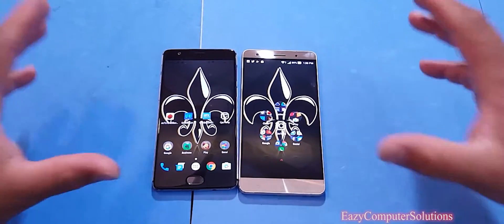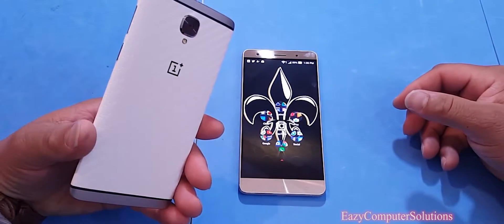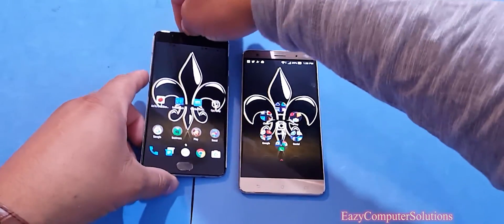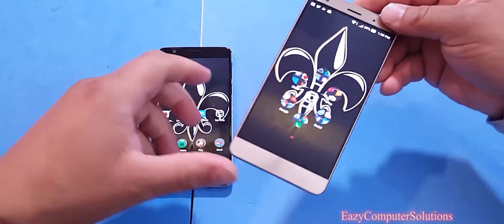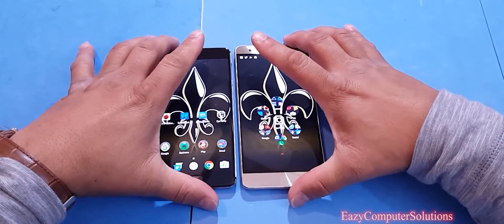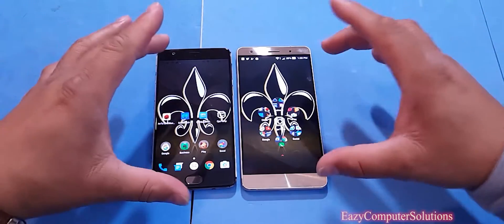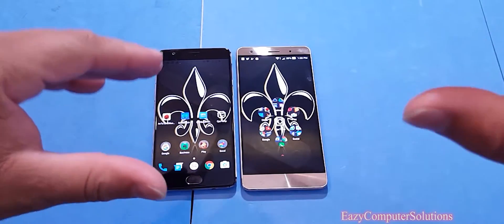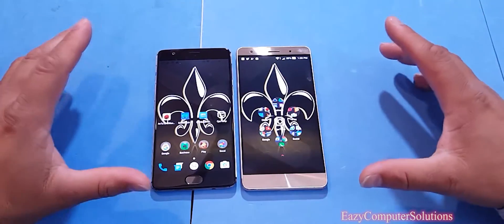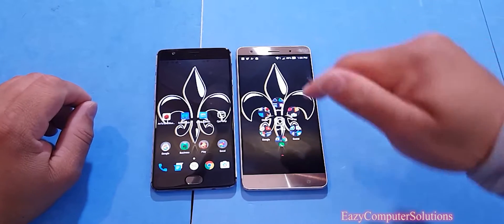Out of all the devices that I do benchmarking performance on, the OnePlus 3 has always been King Supreme. But we got the new kid on the block — the Asus Zenfone 3 Deluxe. Both of these devices have the same specs: the 820 processor, 6 gigs of RAM, 64 gigs of storage. We're going to put these two titans to the test and see which one is King Supreme. Get your popcorn ready and follow me on this journey. Let's go.